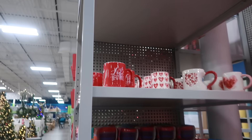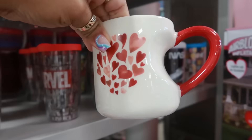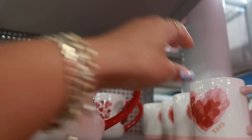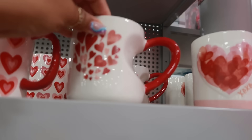There are a few cups — 'Love You More' — $5.99. I like that one too, also $6. All the cups are $5.99. I like this one with the heart handle.